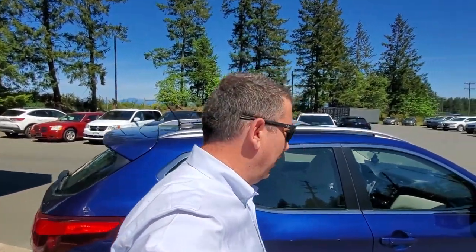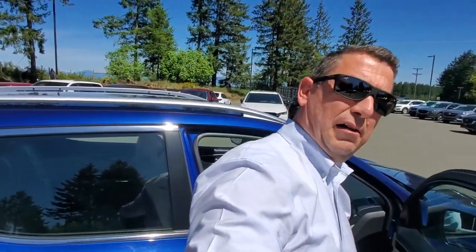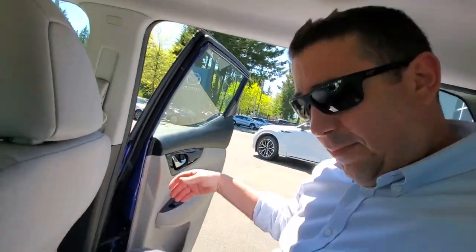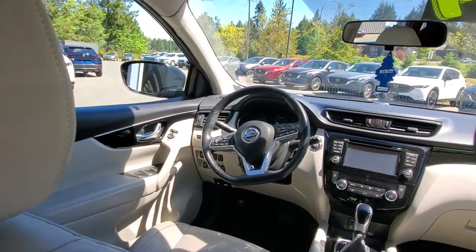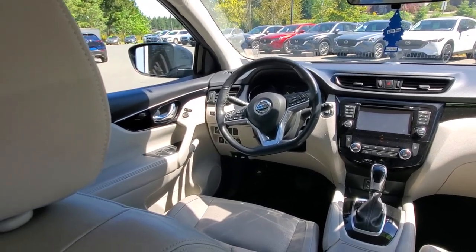Let me show you what it's like in the back seat here. It's got a nice big door that opens up wide. Getting in and out is easy — nice big windows for the driver to see out of. There's lots of leg room and shoulder room, tons of space on the inside.